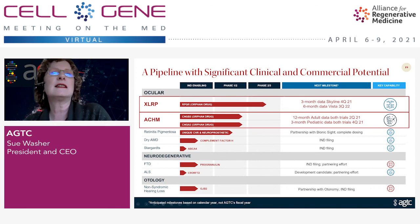Lots of exciting things happening at AGTC for our top two programs — X-linked retinitis pigmentosa and achromatopsia — with two data readouts for XLRP in 2021, two more in 2022, and two data readouts for achromatopsia in 2021. We look forward to talking to you throughout the meeting. Thank you for coming.